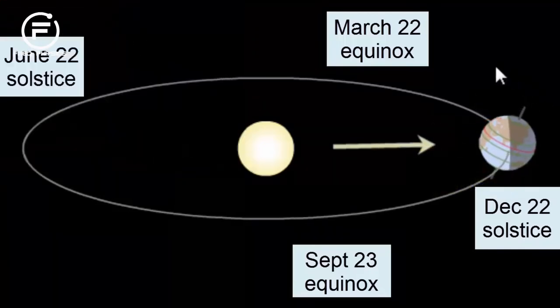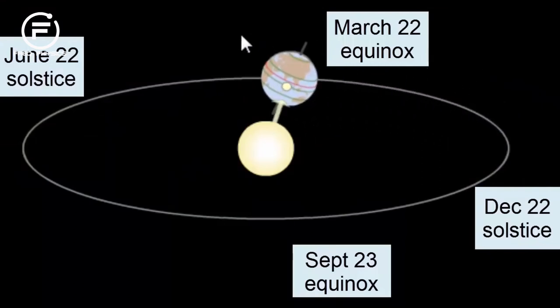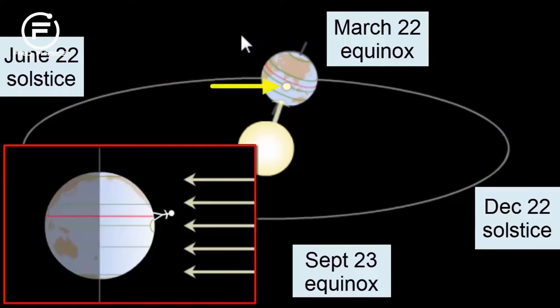As we watch the Earth continue its orbit, the Earth's tilt again moves towards the Sun, such that when we reach the March 22nd equinox, we once again have all parts of the planet receiving equal amounts of sunlight and darkness. The equator once again receives the direct sunlight. At high noon, the Sun would be directly overhead here.